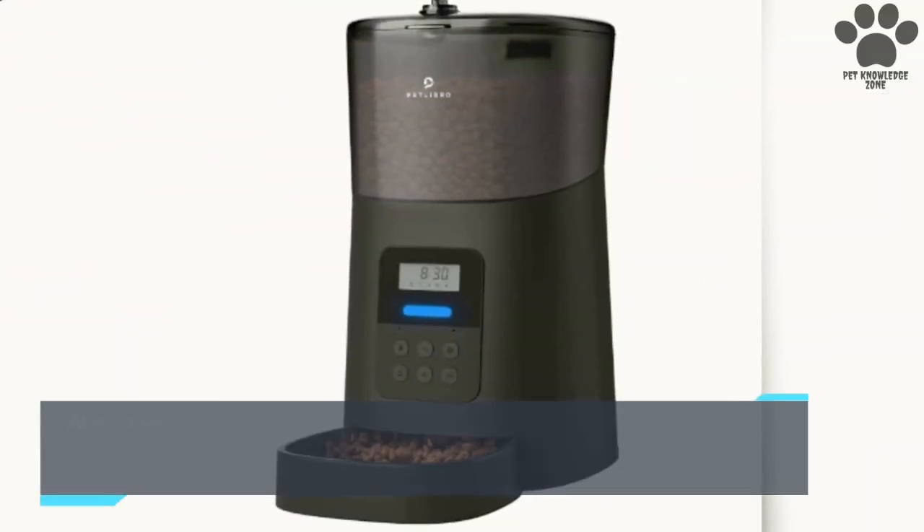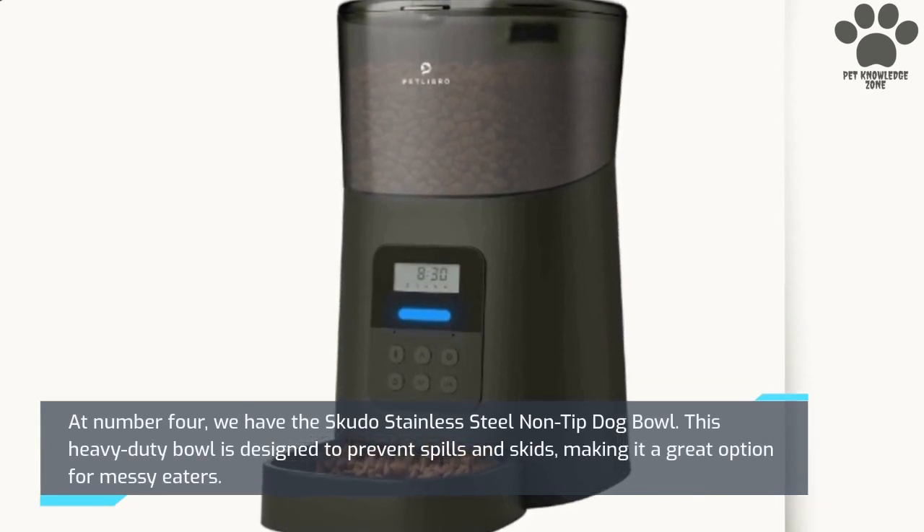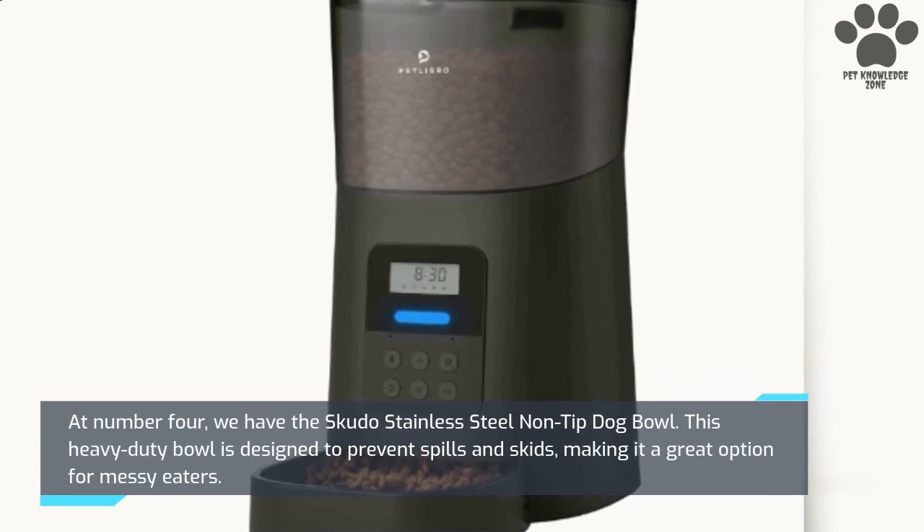At number 4, we have the Scudo Stainless Steel Non-Tip Dog Bowl. This heavy-duty bowl is designed to prevent spills and skids, making it a great option for messy eaters.